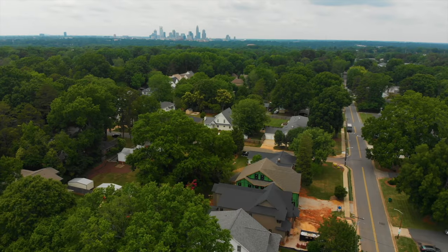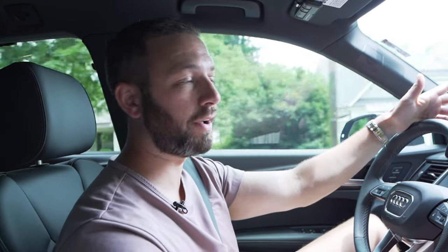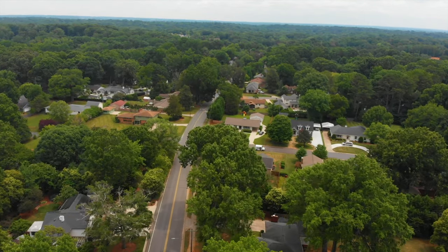One other reason people really like Cotswold is because you're less than five miles from SouthPark Mall, and you're less than five miles from uptown. So as you can see, there's tons of reasons why people love Cotswold and this entire area. If you can't find something in this neighborhood, I'm going to show you two other options that'll be great for you.